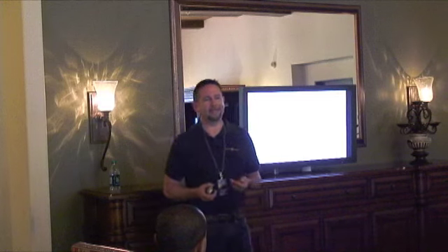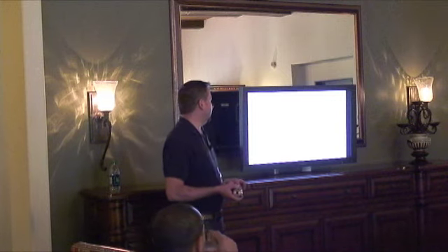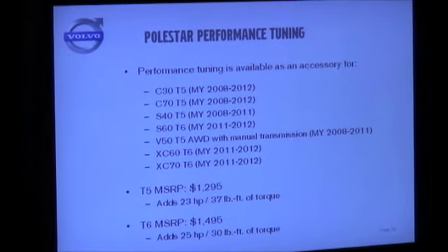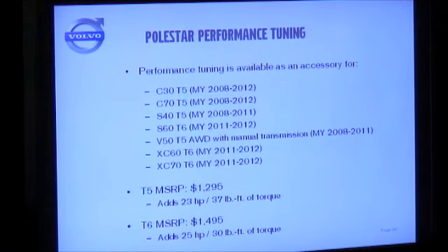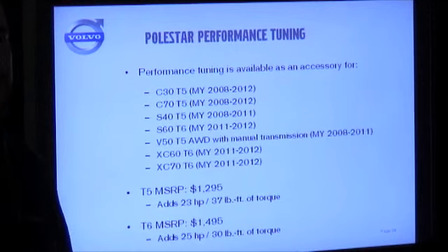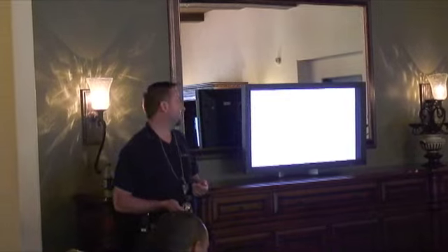The other great thing about Polestar as an accessory is there's a huge body of existing vehicles it can be added to. C30s, C70s, S40s — all with the T5 turbo engine, 2008 and newer — can have Polestar added as an accessory. It's a great opportunity for existing Volvo owners and enthusiasts to upgrade their existing car without buying a brand new one. The pricing is very competitive: $1,295 for the T5 and $1,495 for the T6. To get this kind of horsepower and torque gain at this price is a very compelling offer to existing Volvo owners.